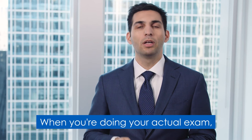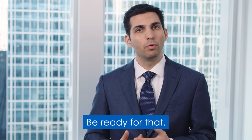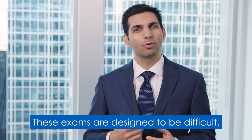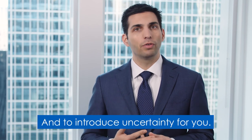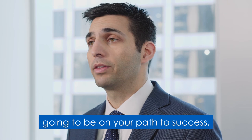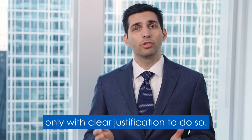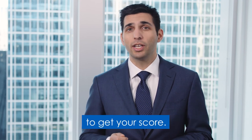When you're doing your actual exam, know your game plan. These exams are designed to be difficult and to introduce uncertainty for you. Know that you've studied hard and you're on your path to success. When it comes to changing answers, only do so with clear justification. At the end of the exam you're going to get your score.